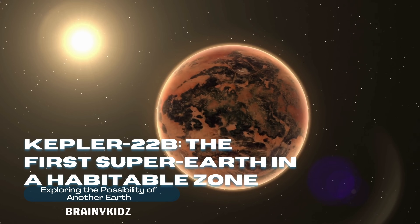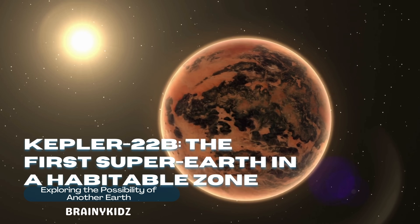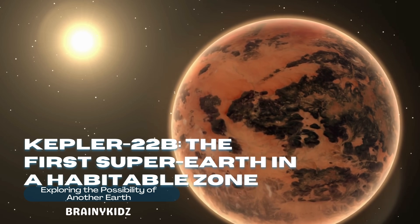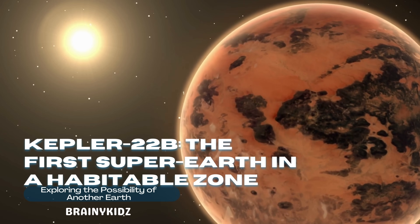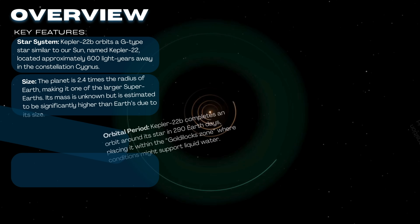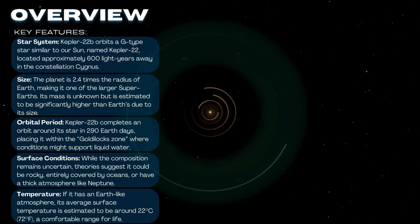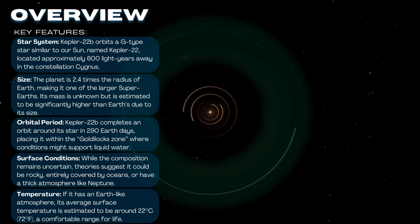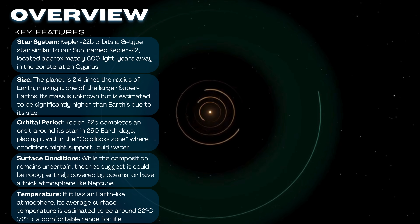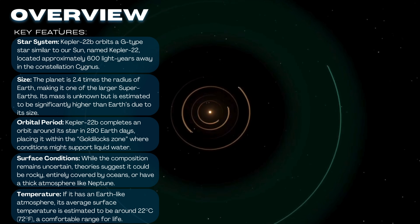Kepler-22b is a groundbreaking discovery in the search for habitable exoplanets. Located 600 light-years away in the constellation Cygnus, it's the first planet confirmed to orbit in the habitable zone of a star like our Sun. This super-Earth is about 2.4 times the size of Earth, and while its exact composition remains a mystery, scientists believe it could be rocky, ocean-covered, or have a thick atmosphere.